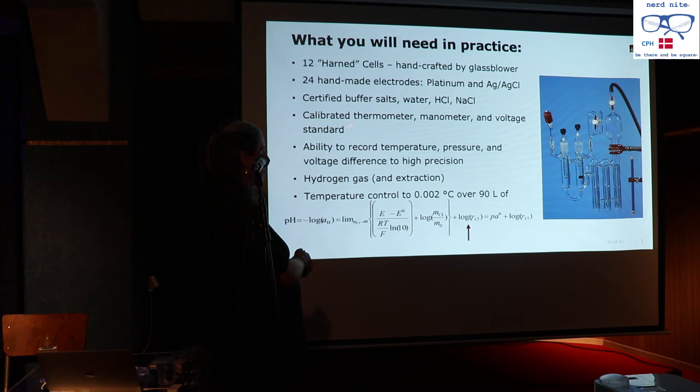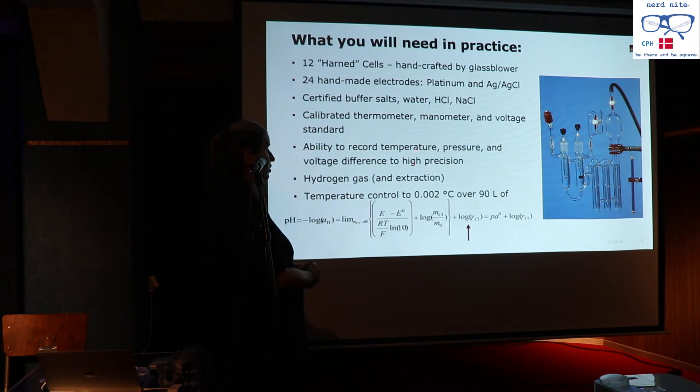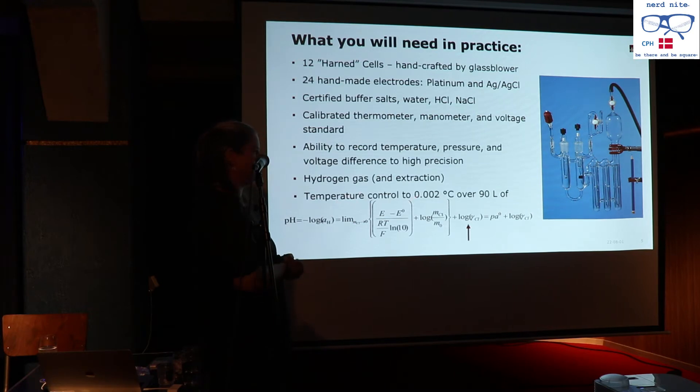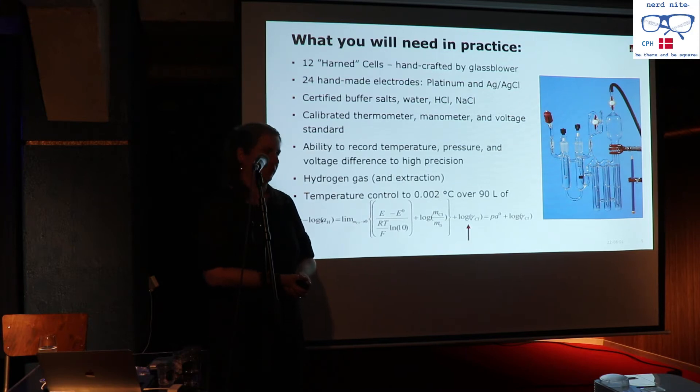You need calibrated thermometers, pressure sensors, and voltage standards — which we do in-house as a quantum measurement. You need the ability to record temperature, pressure, and a voltage difference to very high precision, and the more precise your instrument, the more the price goes up exponentially. You need hydrogen gas of certified purity, and you need to control temperature to a thousandth of a degree in a 90-litre tank, running for three days without interruption.